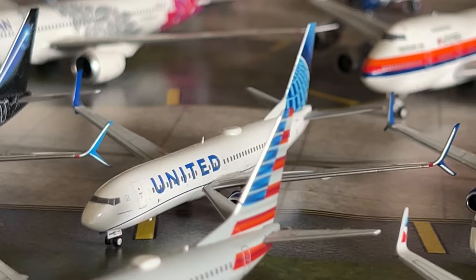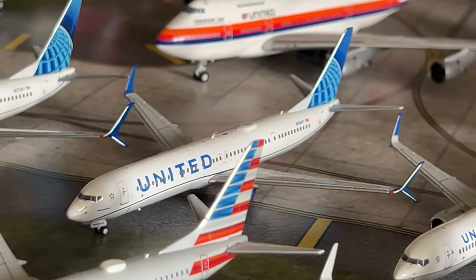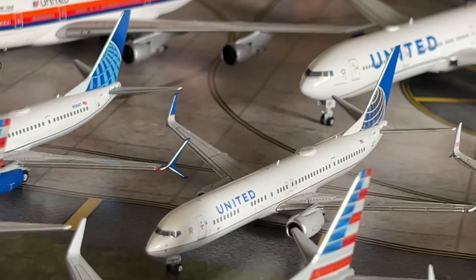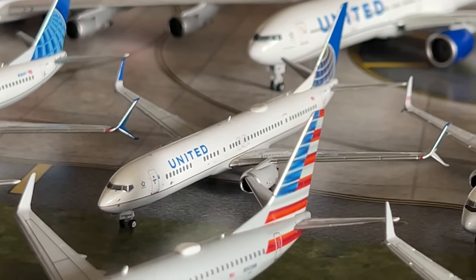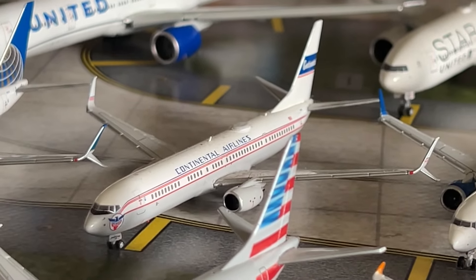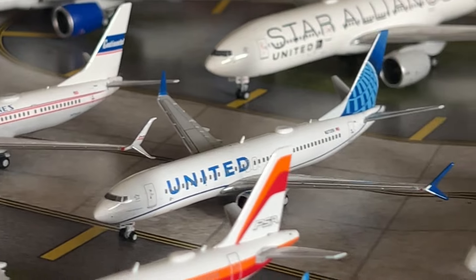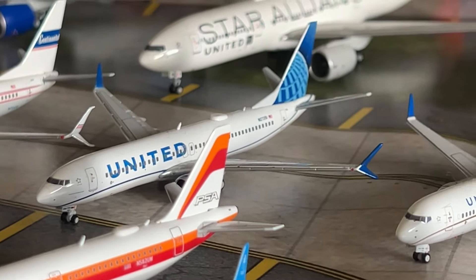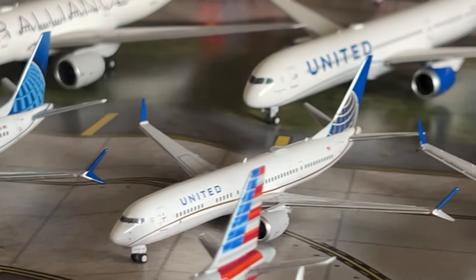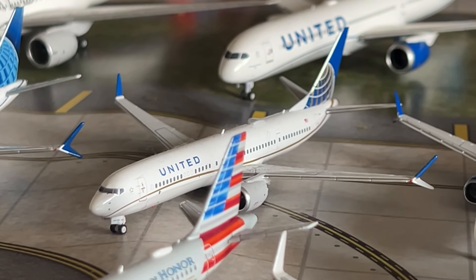We have the United 747-400 in the Eco Blue livery and the United 777-200ER in Eco Blue by NG Models. The United 747-400 by Gemini Jets is from the December 2021 set. We have the United 777-200ER in the Continental Globe livery by NG Models and the United 777-200ER in the Continental Airlines Retro livery — a beautiful NG model. We also have the NG Models United 777-200ER in the Continental Globe livery and the Gemini Jets United 777-200ER in Eco Blue.